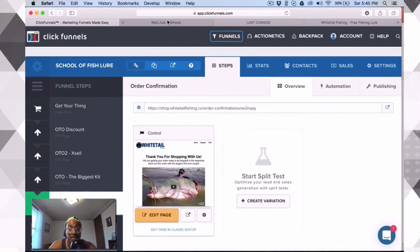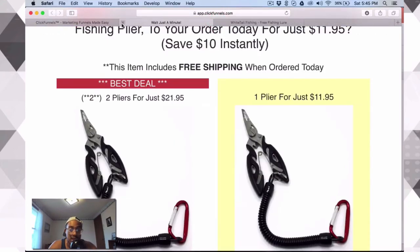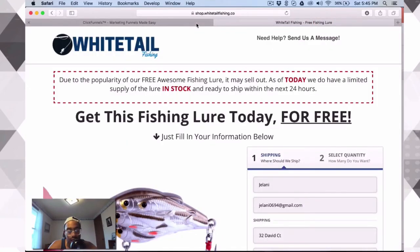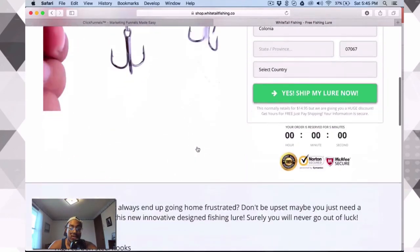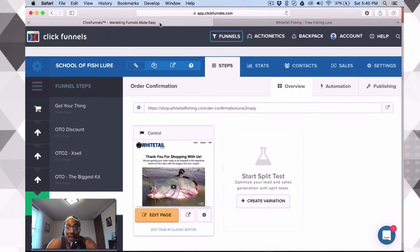Feel free to copy this funnel and sell the same product if you want — but I'm going to be showing you techniques so you don't have to do this unless you want to. I'll give you the targeting as well if you want it. You could literally sell this today and start making money because it's a great product. I've never really gone fishing — I've been once in my life — and I don't really know why it works besides the fact that people told me they wanted to buy it, so I started selling it.